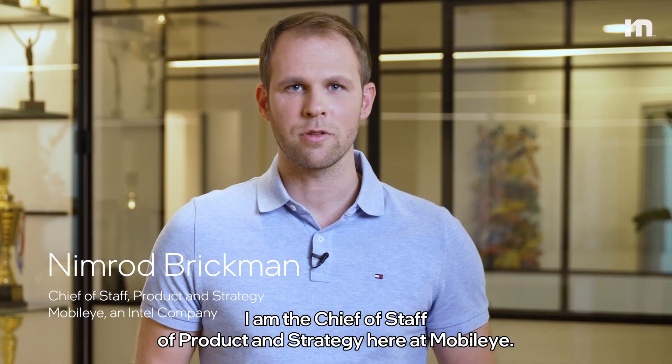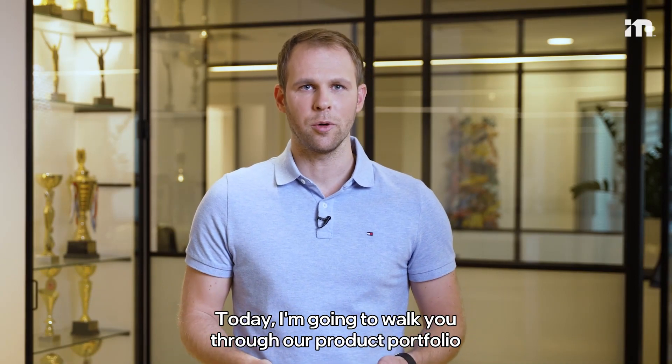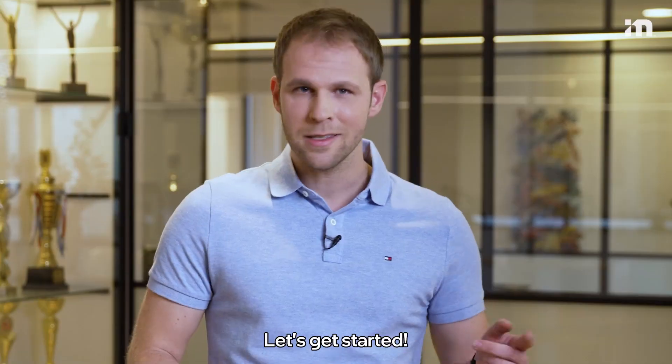Hey everyone, my name is Nimod Brikman. I'm the Chief of Staff of Product and Strategy here at Mobileye. Today I'm going to walk you through our product portfolio to show you how our tech scales from driver assist all the way to full self-driving. Let's get started.